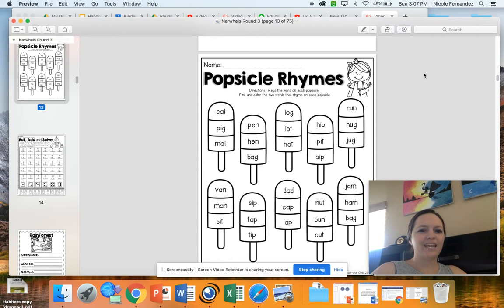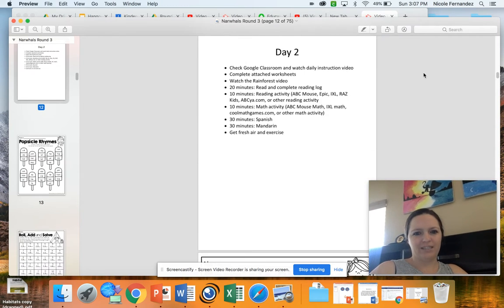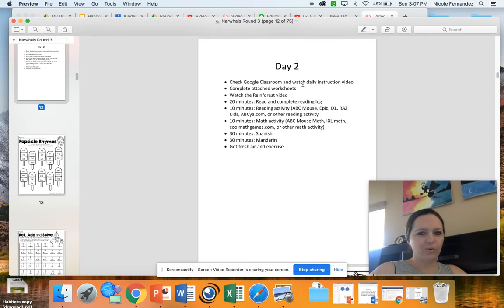Happy Tuesday! Today we're going to be starting — let me go back to the main page — with checking our Google Classroom and posting to our School Spirit Week Flipgrid. Today is all about wearing your sunglasses.